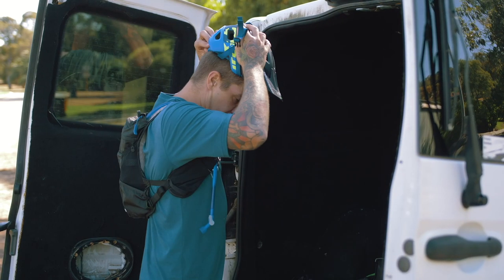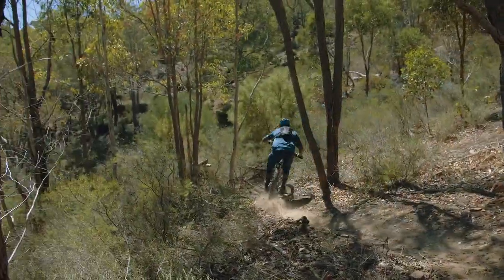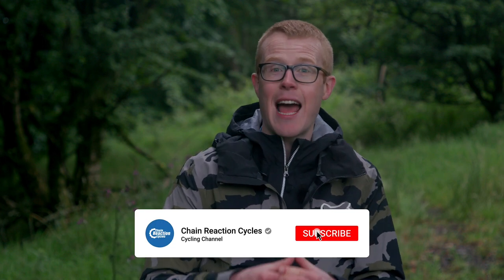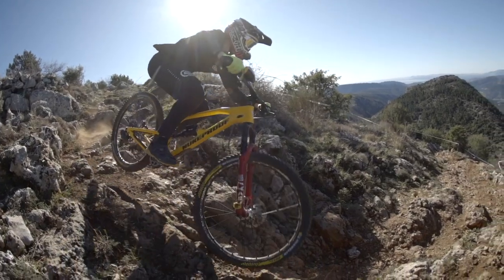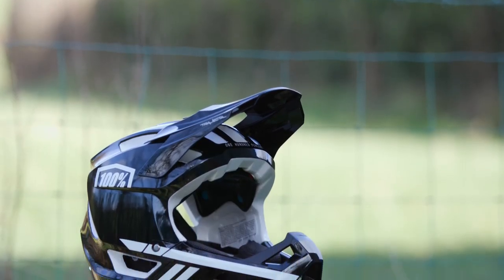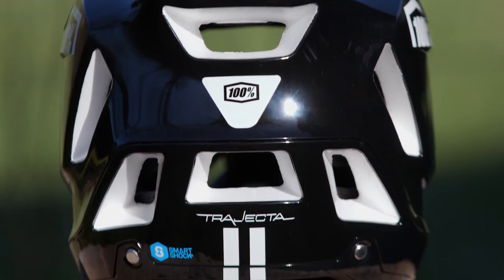Helmets are an essential safety item for mountain bikers, and for enduro there are three main choices: full face, open face, and a two-in-one helmet with detachable chin guard. Which one you choose comes down to personal preference, how demanding the course is, and if you're racing, the rules set by the organisers. For enduro racing, a full face is often the preferred choice for ultimate all-round protection. Look for a lightweight helmet designed for enduro riding that offers superior ventilation and heat management compared to downhill-style full face helmets.